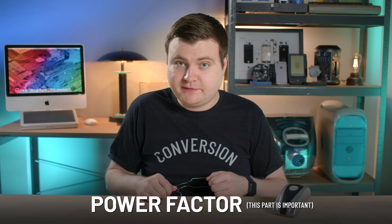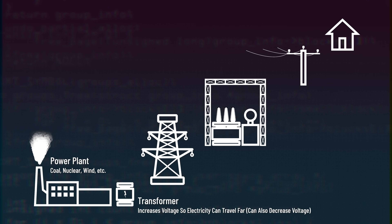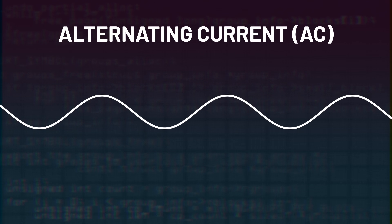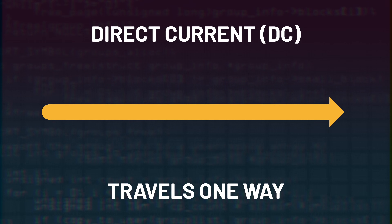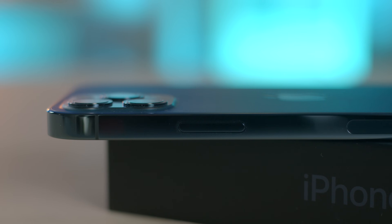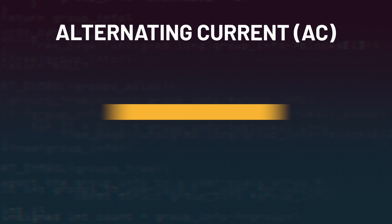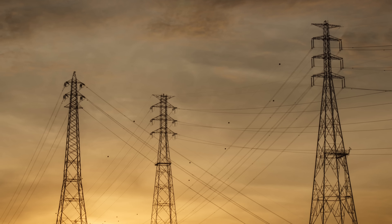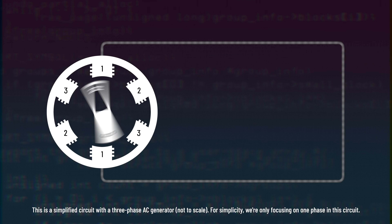Let's talk about how electricity actually gets to your home, and we'll also talk about power factor. Electric current is delivered to your house from a power plant through a series of lines, transformers, and substations. There are two types of current: alternating current (AC) and direct current (DC). Direct current travels one way and is used in devices like your phone — it's how the battery powers your phone's electric components. Alternating current moves back and forth, and this type of current is used for delivering electrical power to your house because AC helps electricity travel long distances.